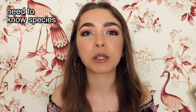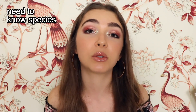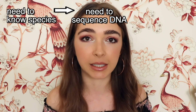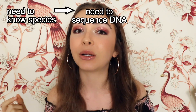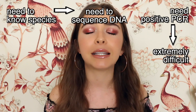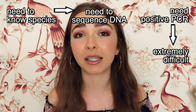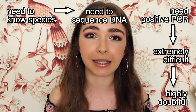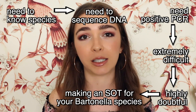I have made a thesis for this video so that my argument is as easy as possible to follow. My thesis is: RGCC claims that they make SOT for Bartonella that is species-specific. This means that you need to know the species you are infected with for SOT to work. In order to determine the species, you need to be able to sequence the DNA. In order to sequence the DNA, you need a positive PCR. It is extremely difficult to get a positive PCR for Bartonella. Therefore, it's highly doubtful that RGCC is making an SOT for your Bartonella species.